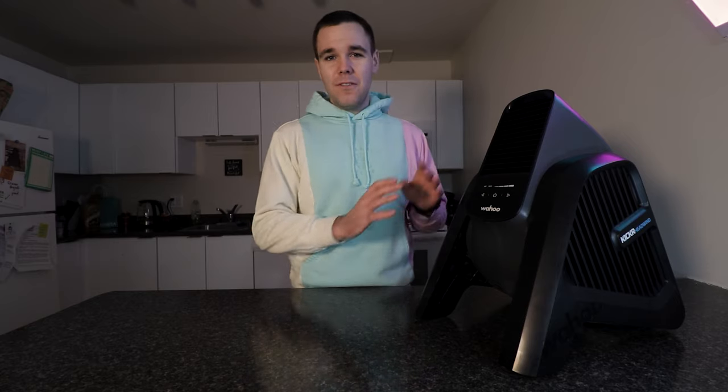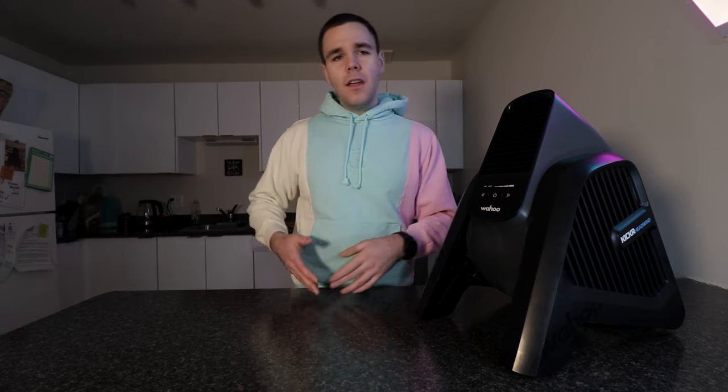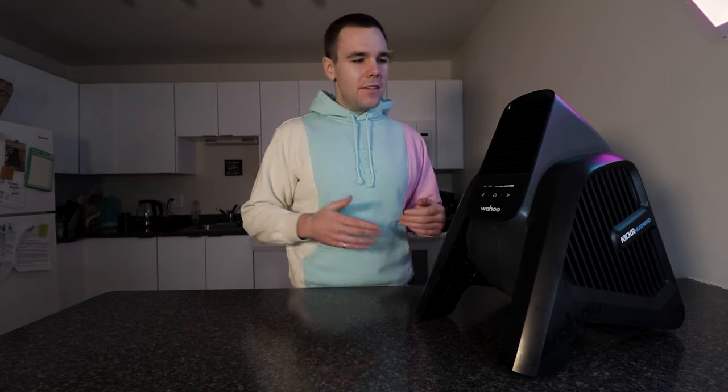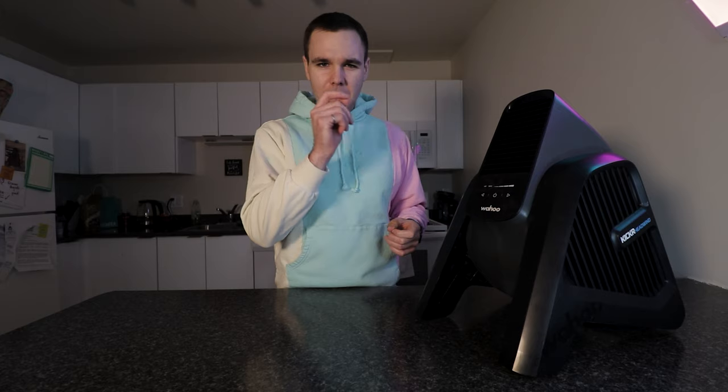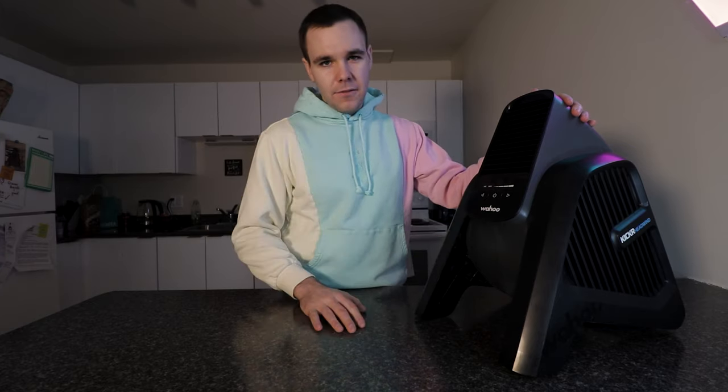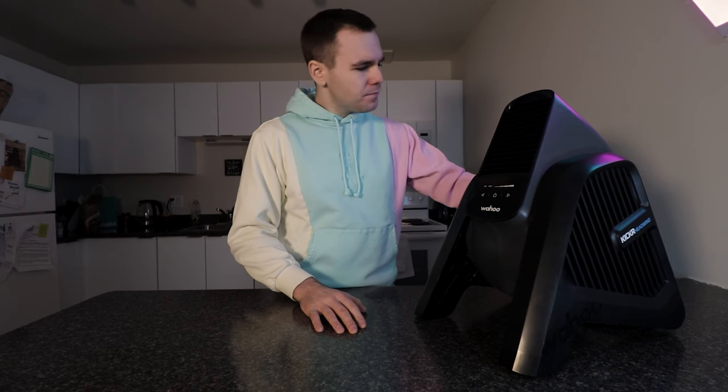But if you don't have other upgrades already, it might not be worth spending $250 on this fan. If you don't already have a smart trainer, spend the extra money towards that. If you don't have a power meter, put that money towards one and just buy a generic fan. This is kind of like putting the cherry on top — if you want the crème de la crème indoor training setup, then it can definitely be justified.